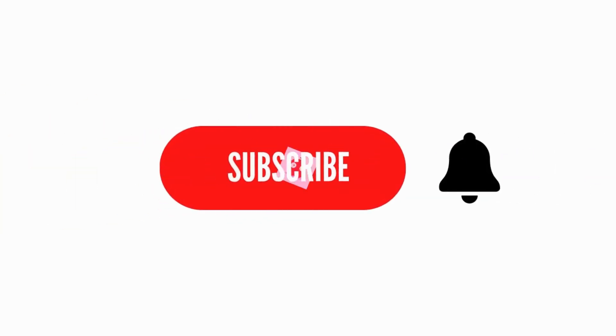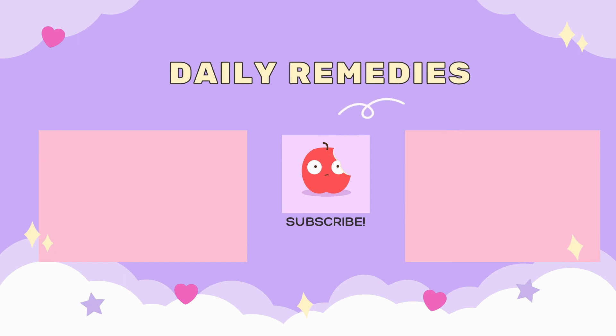If you found this video helpful, please give it a thumbs up and hit the subscribe button for more. Don't forget to subscribe to our channel for more videos!